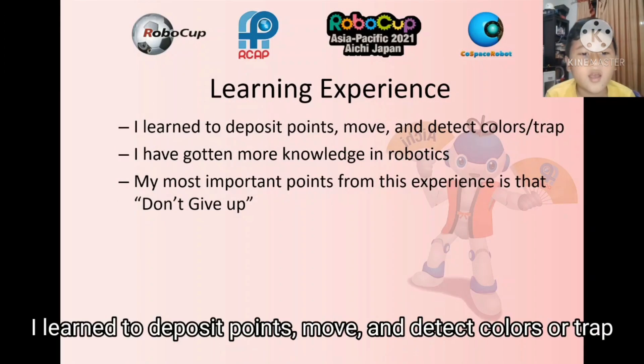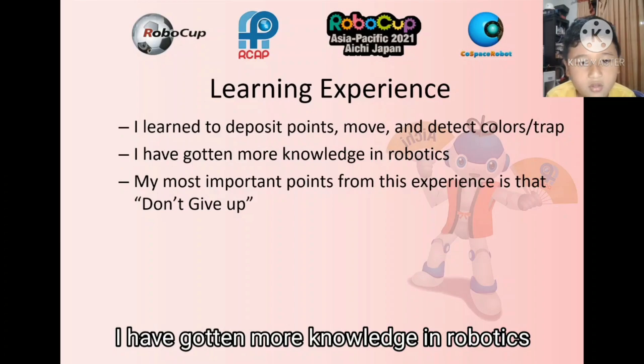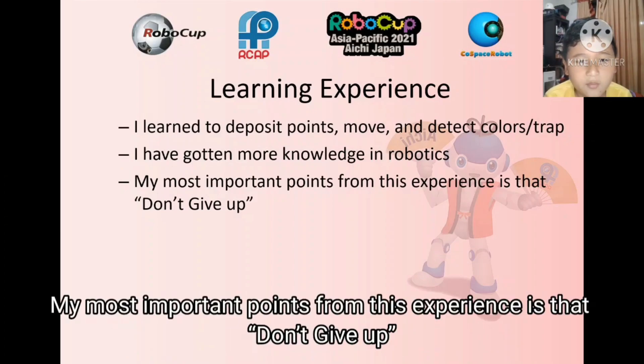Learning experience: I learned to deposit points, move, and detect color or traps. I have gotten more knowledge in robotics. My most important takeaway from this experience is to not give up.